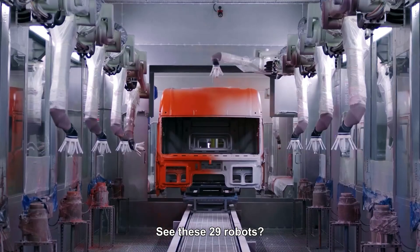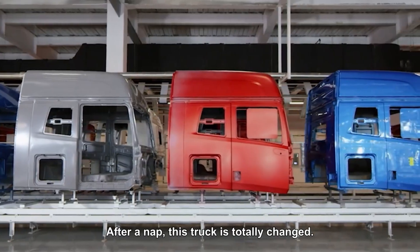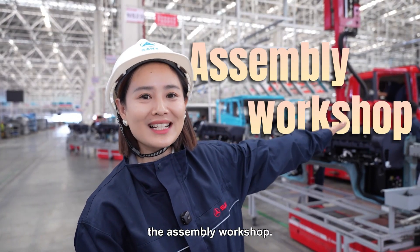See these 29 robots? Wiping, door opening, spraying — each has a dedicated role. From painting to pre-baking, it just takes one hour. After that, the truck is totally changed. With a new coat, the cab is then delivered to the final stop: the assembly workshop.